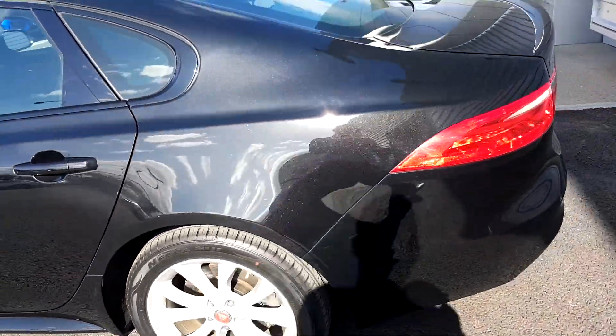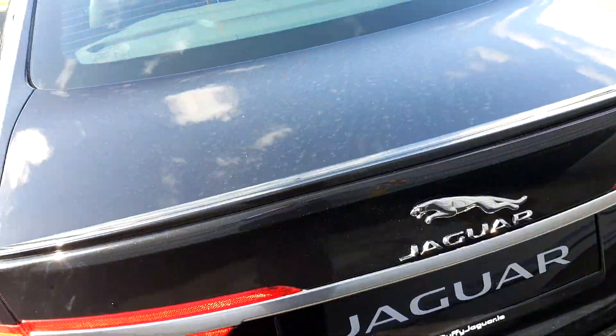Coming into the rear, this car has front and rear parking sensors. The boot capacity on this car is 540 litres and has multiple tethering points also.